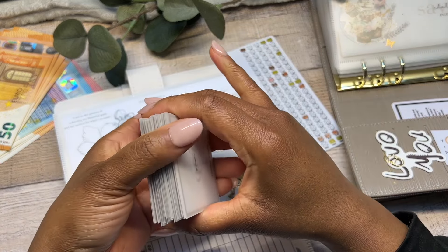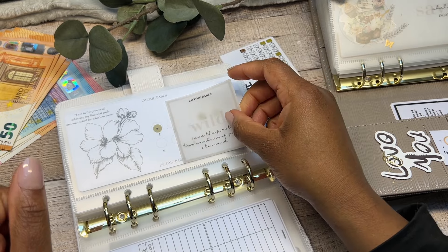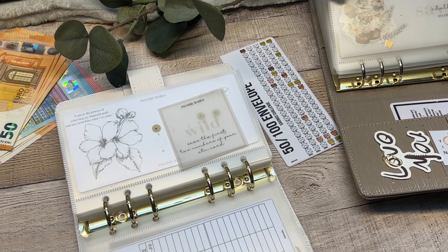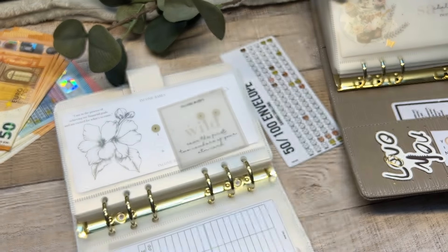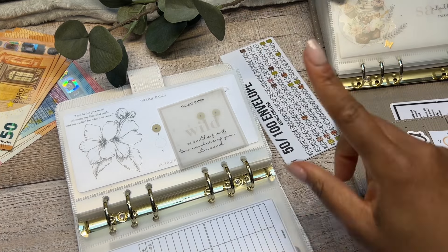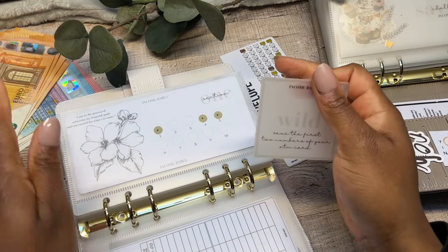Oh my goodness — we got a wild card today! The wild card says: 'Save the first two numbers of your ATM card.' Let me have a quick peek at my ATM card — no peeking! Oh my goodness — four, three! I am not saving 43 euros today. No ma'am!